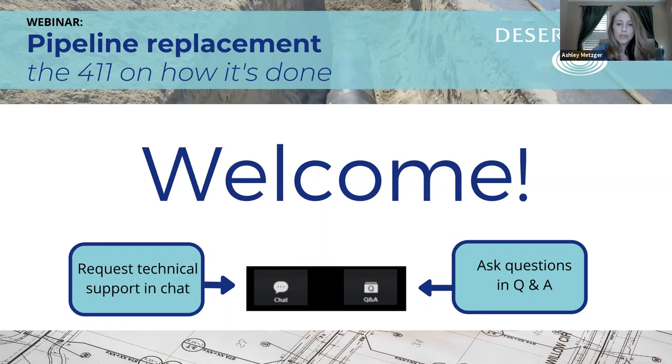If you have any questions for our speakers today, you'll see a little box with a Q in it for Q&A. If you could enter your questions in there, that would be most excellent and helps keep us organized and make sure we get to as many of your questions as possible. Today's topic is pipeline replacement — the 411 on how it's done. This is a huge issue for our agency, something we've been grappling with for years, and we're very excited to have some of our wonderful experts here to tell you not only about how we decide which pipelines to replace, but actually talking about this year's project and next year's projects.